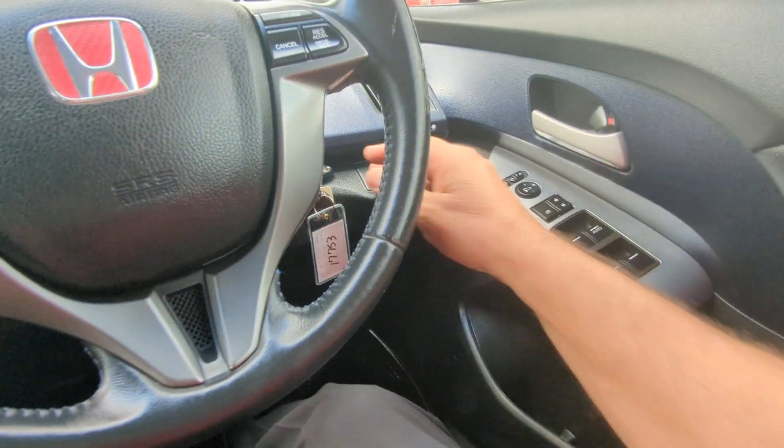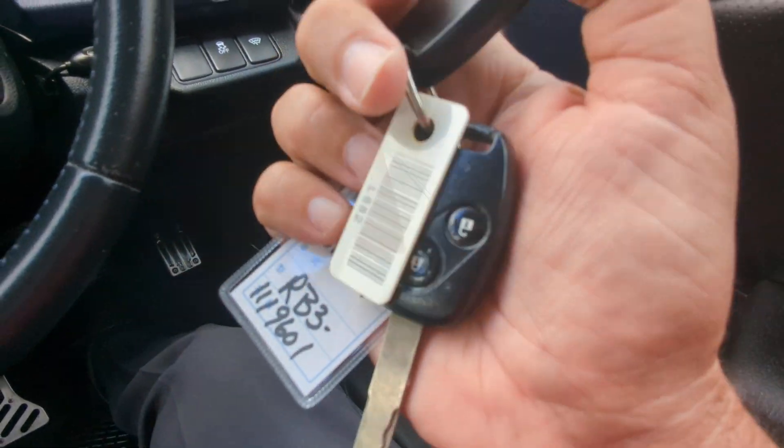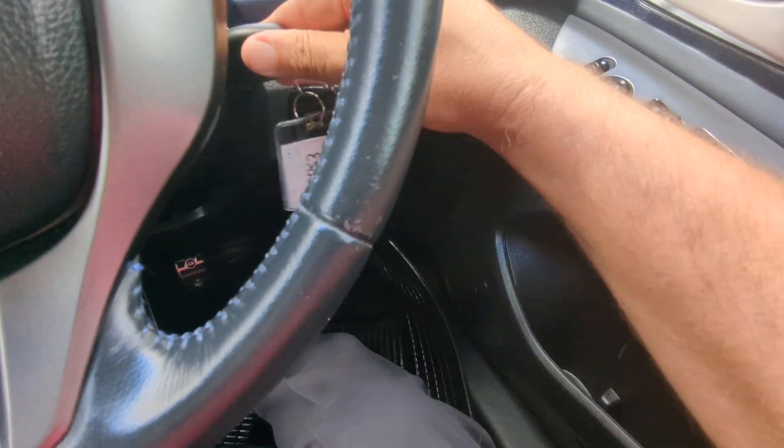All right, let's jump inside and get this baby started. But first, if it has this tag on there — which it does — you want to keep this in a safe place. It's going to help you replace the keys if you lose them. But don't lose them — they get expensive.